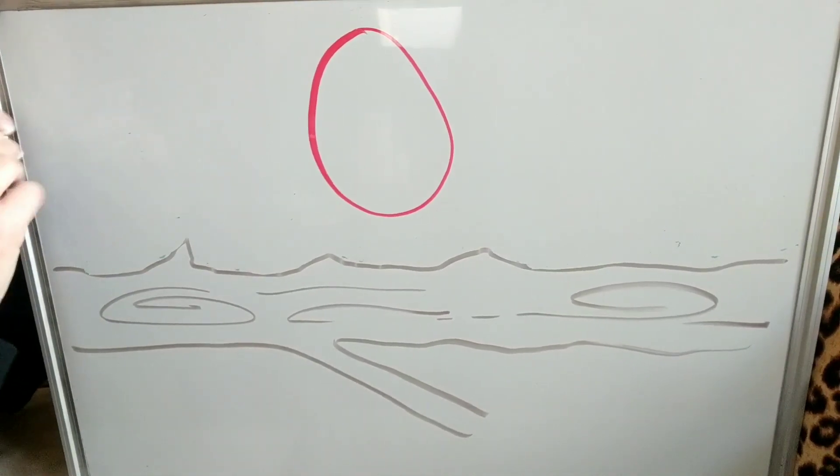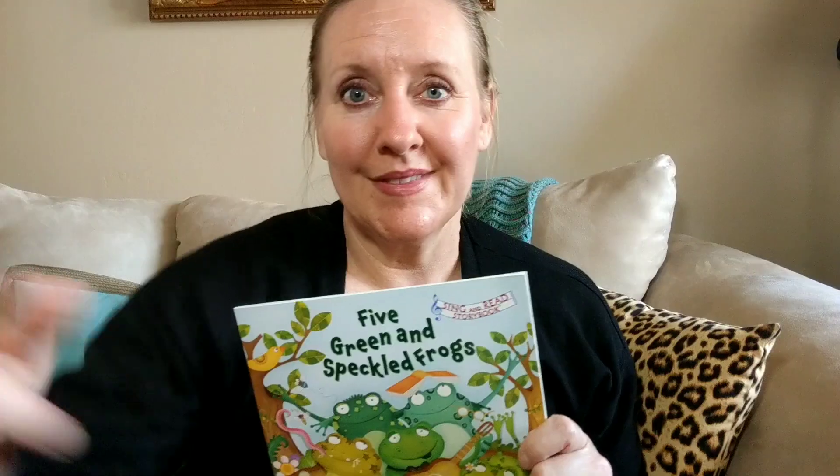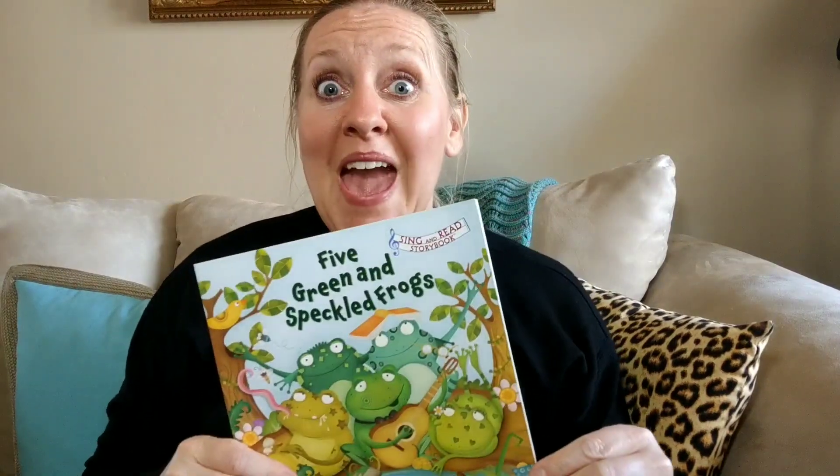Now let's do this song one more time and this time we're going to use our fingers to subtract. I'm ready to do some subtraction with our fingers. Here's the log and these are the five frogs. One, two, three, four, five. Five green and speckled frogs sat on a speckled log eating some most delicious bugs. Yum, yum! One jumped into the pool where it was nice and cool. Now there are four green speckled frogs.